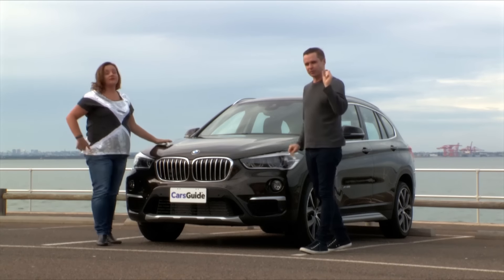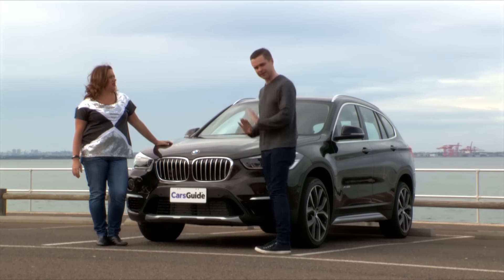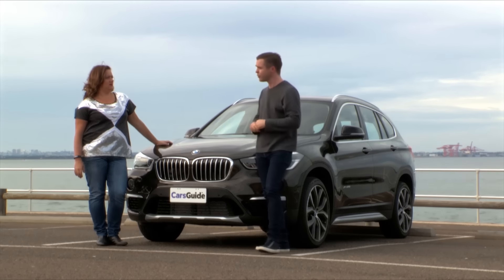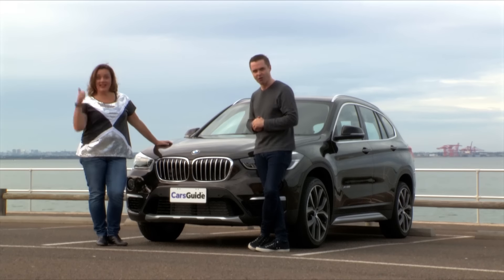This is BMW's small SUV. The last one was a bit odd because it was based on a three-series wagon, so it was a bit low. The engine went the wrong way and everything was in the wrong place, but now this new one everything goes the way it should, so we're here to find out whether it really does cut the mustard as a small SUV. Is the mustard with some sauerkraut? I bloody hope so.